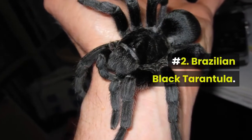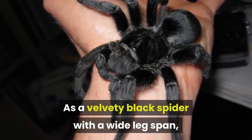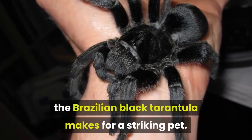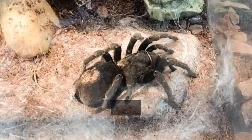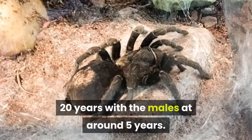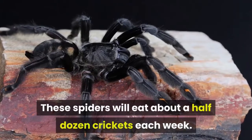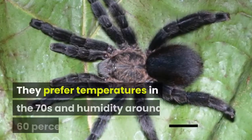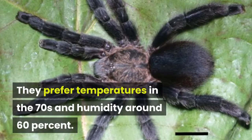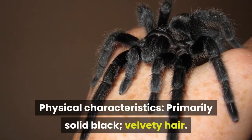Number 2: Brazilian Black Tarantula. As a velvety black spider with a wide leg span, the Brazilian Black Tarantula makes for a striking pet. The females of this species can live around 20 years with the males at around 5 years. These spiders will eat about a half dozen crickets each week. They prefer temperatures in the 70s and humidity around 60 percent. Physical characteristics: primarily solid black, velvety hair.